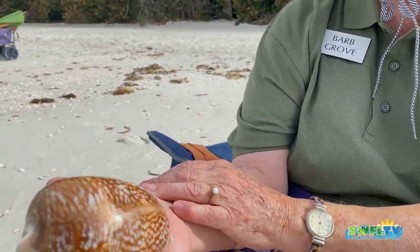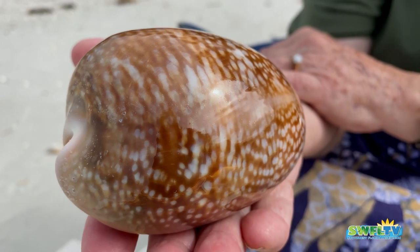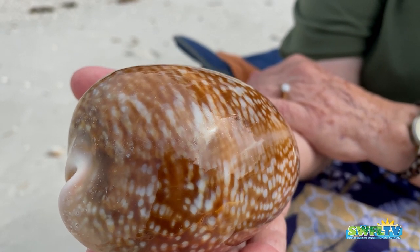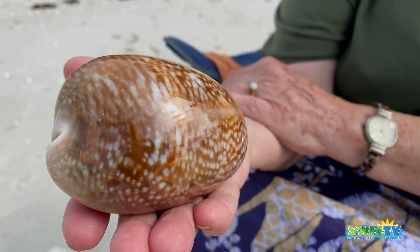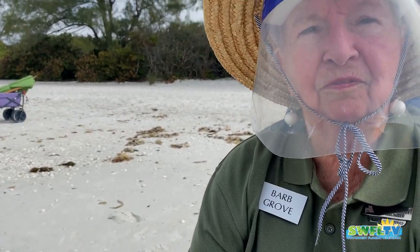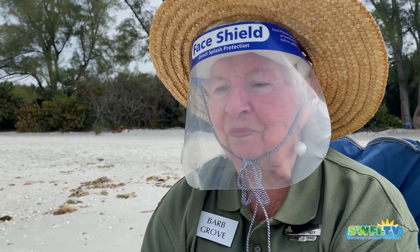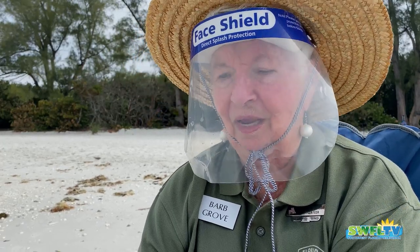You didn't buff that out or put any mineral oil on it? No, not a thing. That's its natural shine — just how it came out of the water. It looks like a little fawn, with the little spots on it. There are about 190 species of cowries in the world, and the deer cowry that we have right here is the largest.